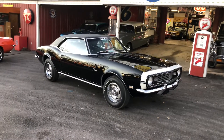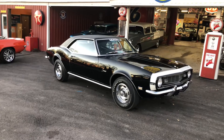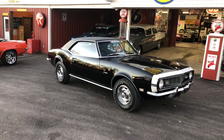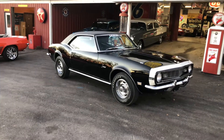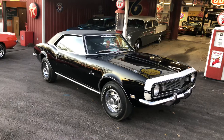Hey everybody, this is our 1968 triple black Camaro. This car has been rotisserie restored by an Air Force pilot. It took him over 10 years and over 5,000 man-hours. This car is incredible inside and out.